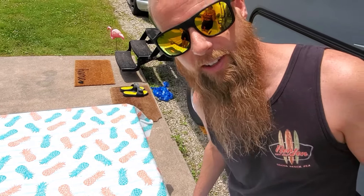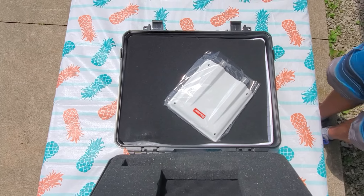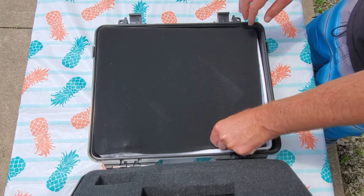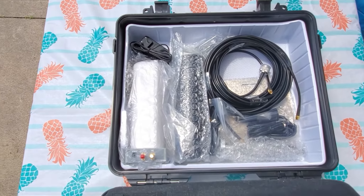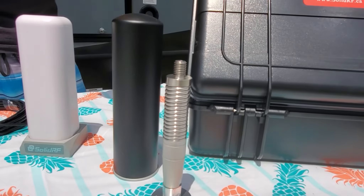What an impressive case — that's amazing. Now we're going to open it up and show you what's inside. So what we have here is the 16-inch Horizon 4G omni-directional antenna and one-inch cable attachment.